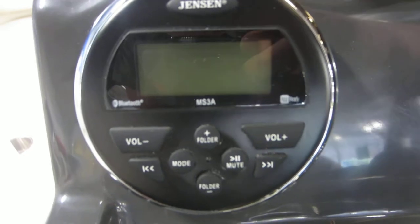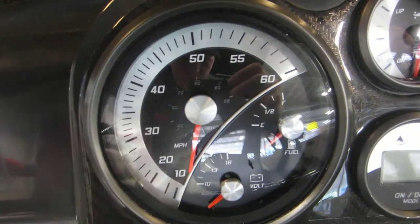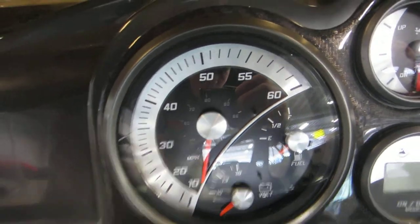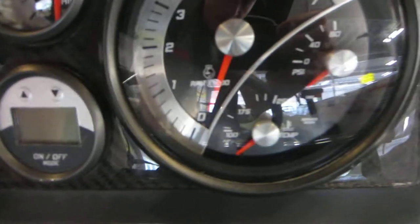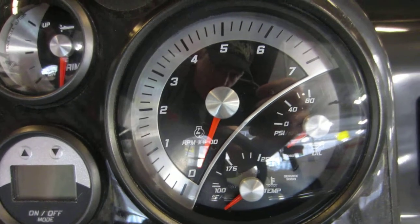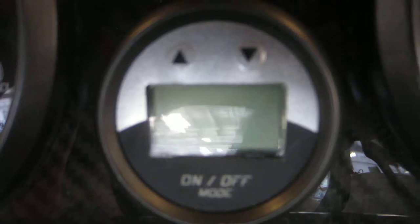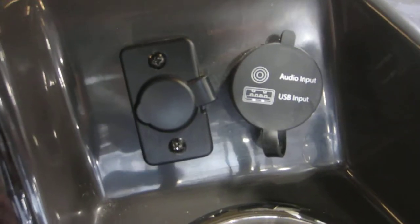Tilt steering. Jensen AM/FM Bluetooth stereo with AUX and USB inputs. Gauges including speedometer, voltmeter, fuel level, trim, tachometer, engine temperature, and oil pressure. Digital depth gauge, 12 volt power outlet, and AUX and USB inputs.